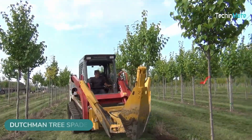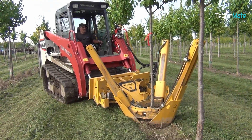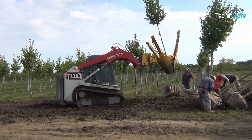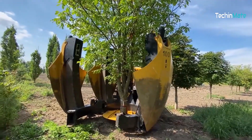Transplanting a massive tree has never been easier. The Dutchman tree spade comes in various sizes depending on your needs. You can transplant smaller trees with a Dutchman 280 ILW tree spade, or a larger tree with a Dutchman 100-inch truck spade.